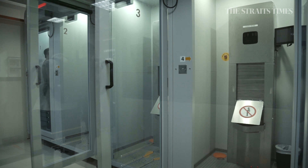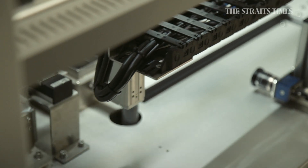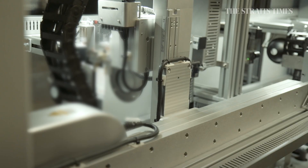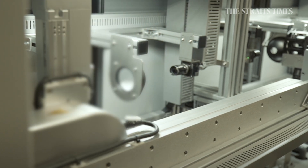From our point of view, we dissected all the pain points, all the requirements and the behaviour, and then put together a string of technologies. The purpose of the system is not just to safeguard, but also to facilitate a very seamless experience even for the supervisors who are eventually using it.